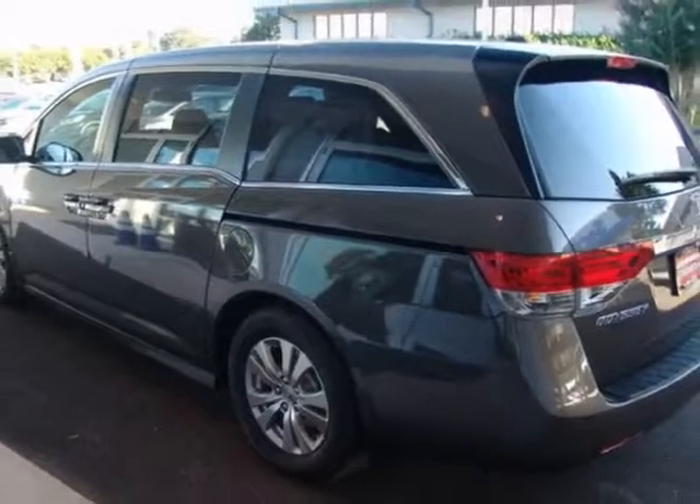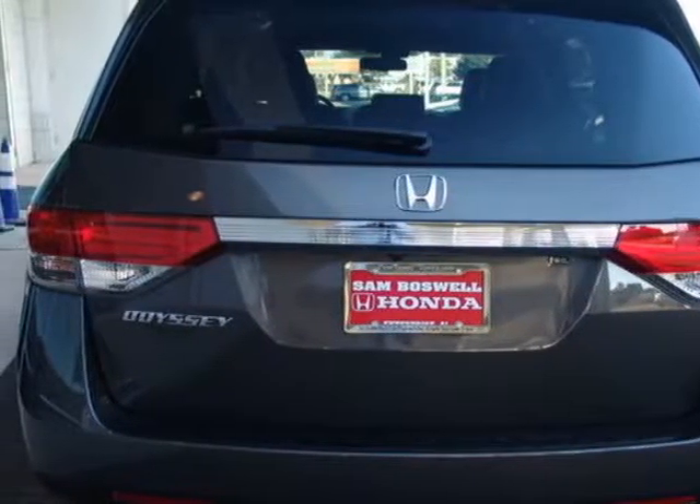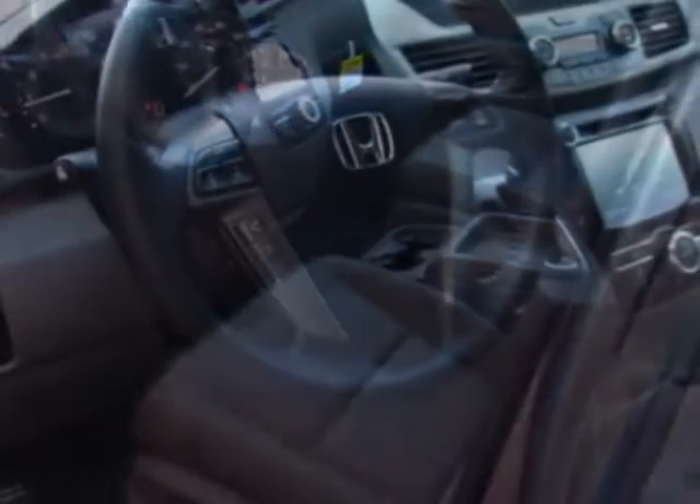This Odyssey boasts a 3.5 liter engine and has a 6-speed automatic transmission. Additional options for this vehicle include power driver seat, auxiliary audio input, sunroof, and driver airbag.